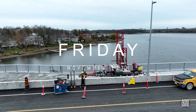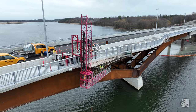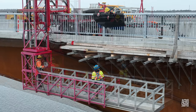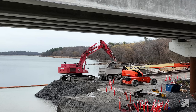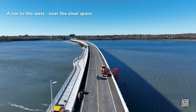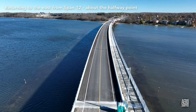Friday was a largely unremarkable day, with all the usual activities and the threat of rain throughout the morning. Rather than going over old ground, here are some views of the bridge as we stand in mid-November.